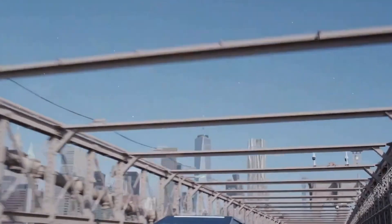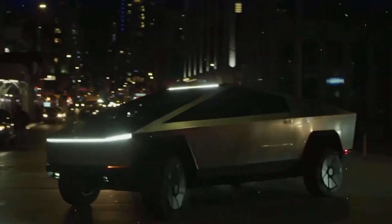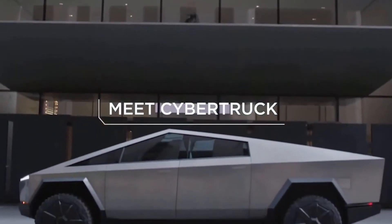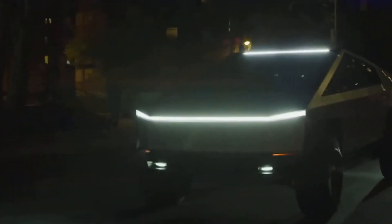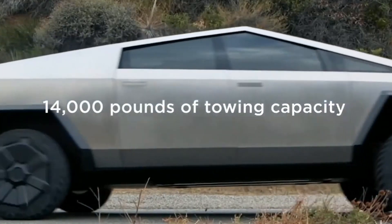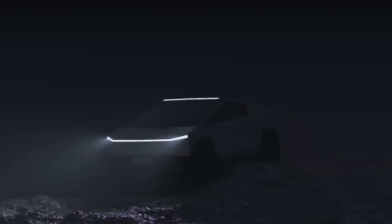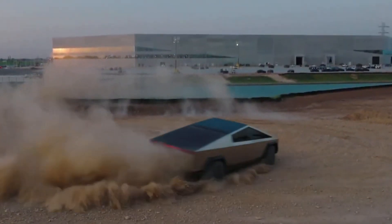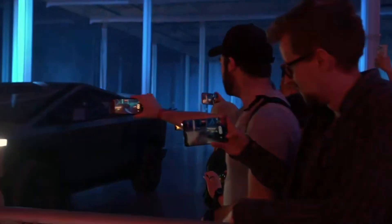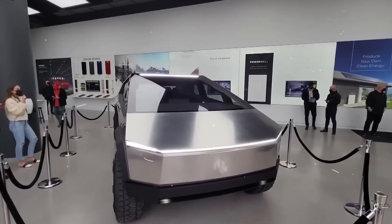Despite the controversy surrounding the switch to aluminum, the Cybertruck remains one of the most exciting vehicles on the market today. With its unique design, impressive specs, and cutting-edge technology, it's sure to be a hit with anyone looking for a truly one-of-a-kind pickup truck. From its bulletproof glass to its adaptive air suspension system, the truck is packed with features that are sure to impress even the most discerning buyers. So what do you think about the switch to aluminum? Are you excited for the future of the Cybertruck, or do you think Tesla should have stuck with the steel body?